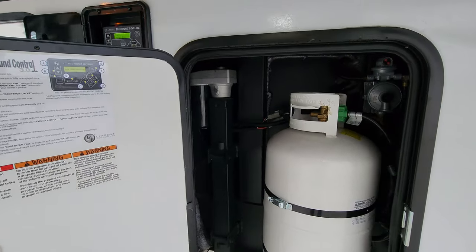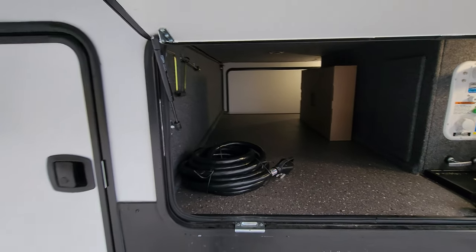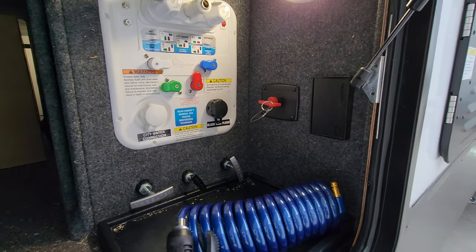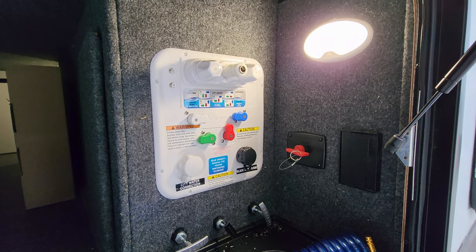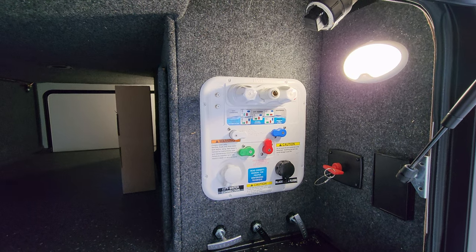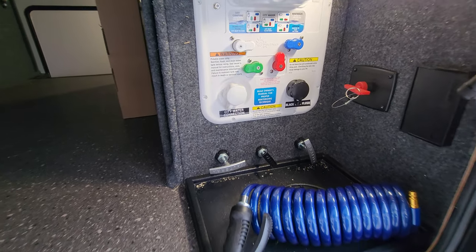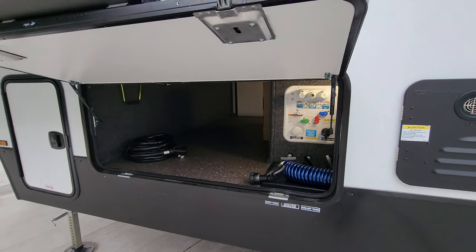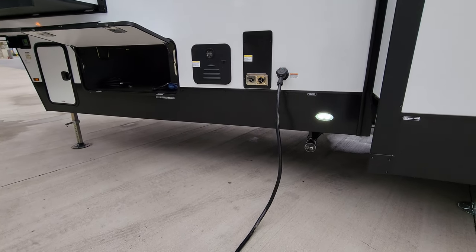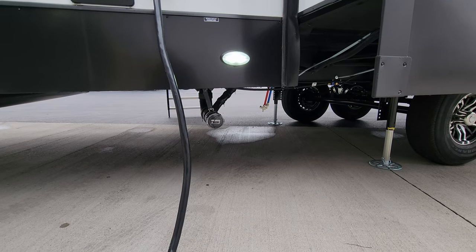Behind the front there's the additional 30-pound propane tank with an auto-changeover regulator. On the other side of the storage area is a docking station with an electric outlet, battery disconnect, motion light, hot and cold outside utility shower, black tank flush, city water inlet, water controls for filling or winterization, cable and satellite inlets, and gray, black, and galley tank dumps — all accessible without crawling under the RV. Also here is the on-demand water heater, furnace exhaust, detachable power cord hookup, a light for nighttime use, your dump area, and hot and cold low-point water drains below.